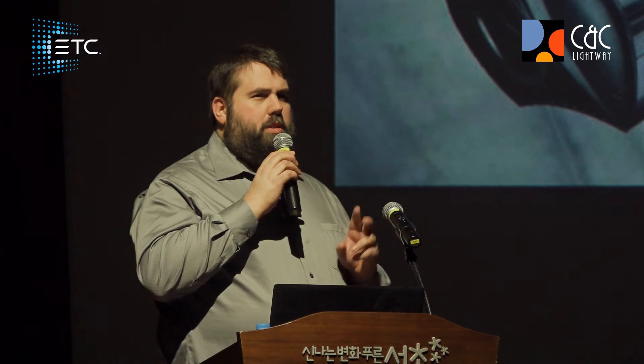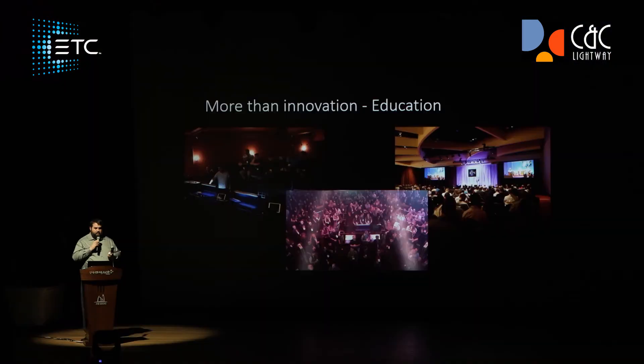Both ETC and High-End Systems are very similar in other ways. Both companies are very interested in the education of new and experienced technicians, and helping people to better understand and learn their craft and our products.